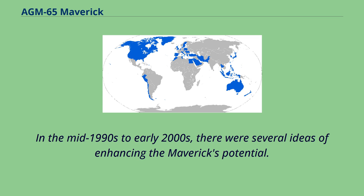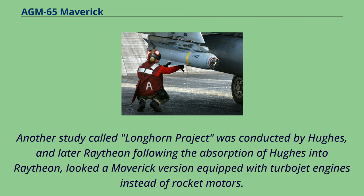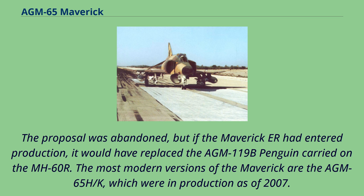In the mid-1990s to early 2000s, several ideas emerged for enhancing the Maverick's potential. Among them was a stillborn plan to incorporate millimeter wave active radar homing, which can determine the exact shape of a target. Another study, called the Longhorn Project, conducted by Hughes and later Raytheon, looked at a Maverick version equipped with turbojet engines instead of rocket motors. The Maverick ER, as it was dubbed, would have significantly increased range compared to the Maverick's current range of 25 kilometers, but the proposal was abandoned.